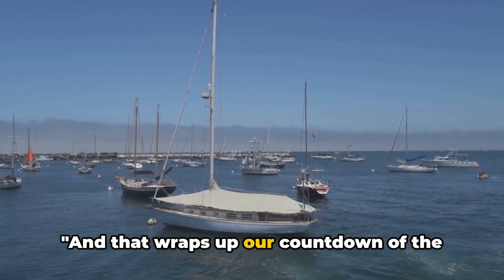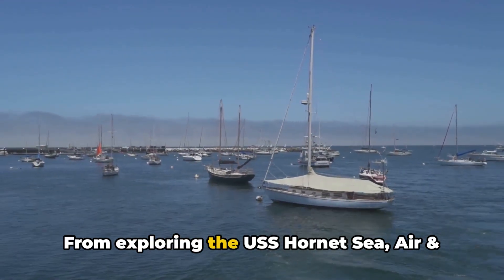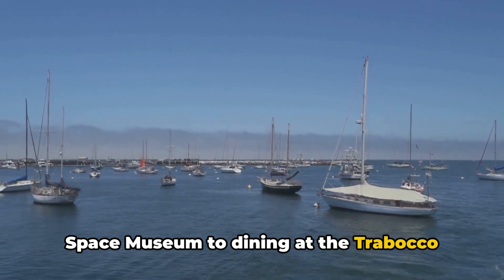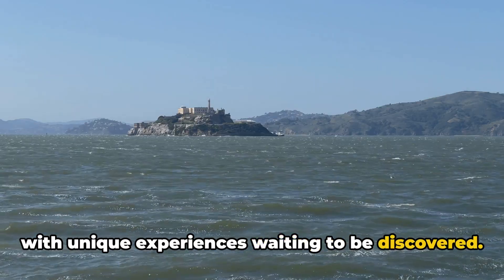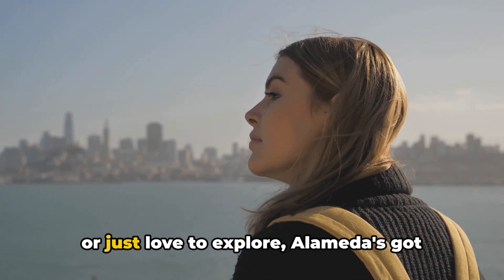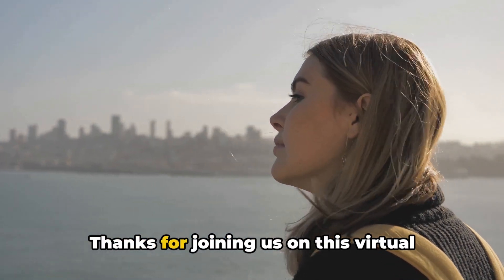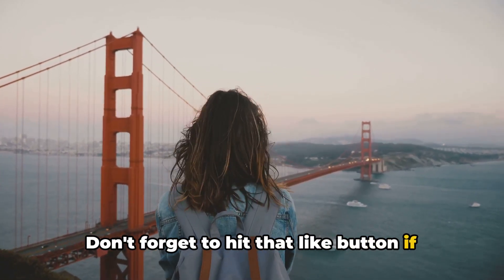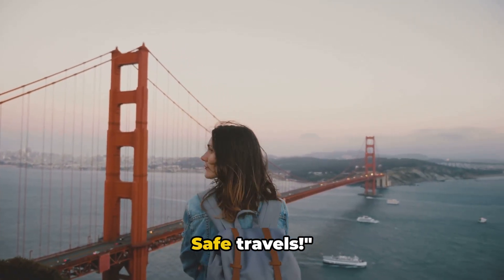And that wraps up our countdown of the top 10 things to do in Alameda, California. From exploring the USS Hornet Sea, Air and Space Museum to dining at the Trabacco Kitchen and Cocktails, Alameda is rich with unique experiences waiting to be discovered. Whether you're a history buff, a foodie, or just love to explore, Alameda's got something for everyone. Thanks for joining us on this virtual tour of Alameda. Don't forget to hit that like button if you enjoyed the video, and subscribe for more travel tips and suggestions. Safe travels.